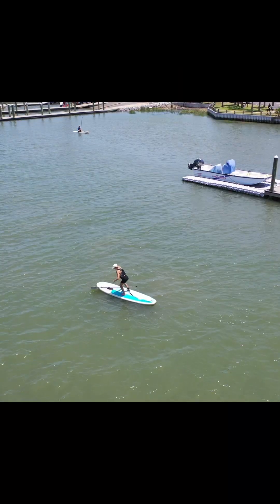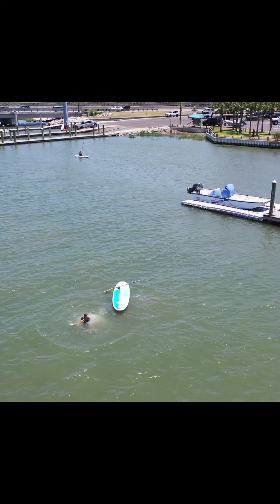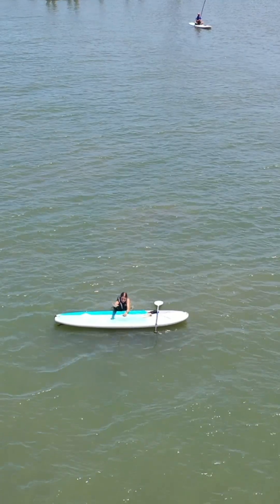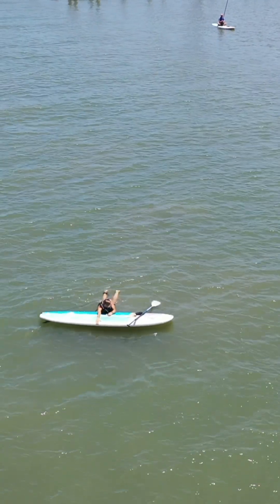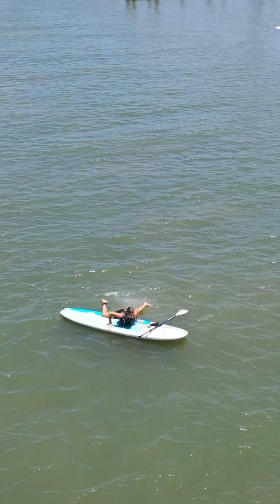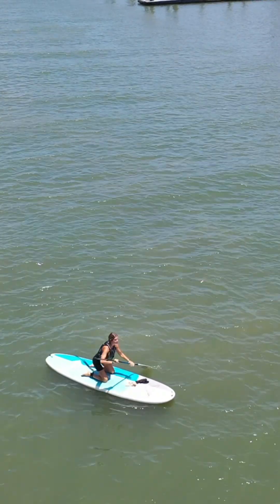Getting wet is part of the fun. So remember, if you fall off, the first thing to do is to place your paddle on the nose of the board. From there, reach your hand into the handle in the middle of the board, and while kicking your legs, pull your chest back up onto the board. Come back onto your knees, and you're ready to stand again.